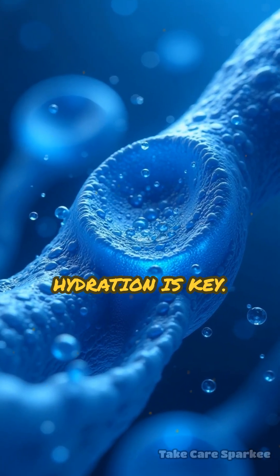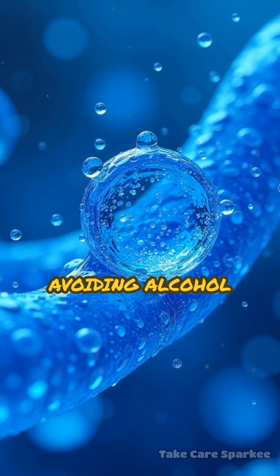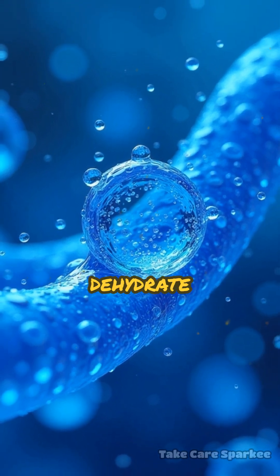First, hydration is key. Drink water regularly, avoiding alcohol and caffeine, which dehydrate you.